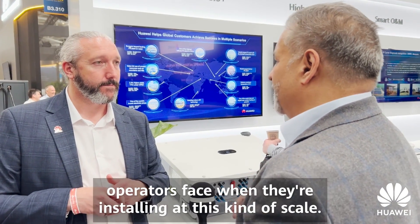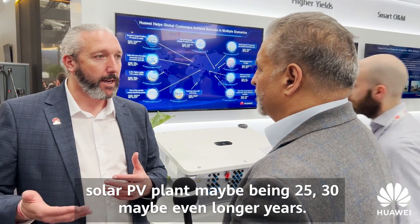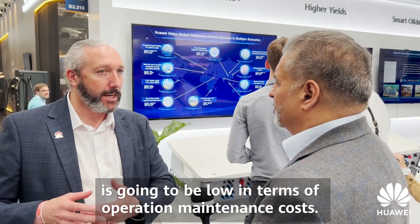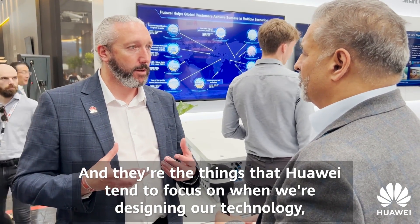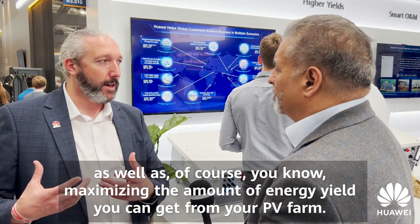Michael, tell us a little bit about some of the technical challenges operators face when they're installing at this kind of scale. At utility scale, you're looking at the lifetime of a solar PV plant being maybe 25, 30, maybe even longer years. So you need to invest in technology that is going to be reliable first and foremost, low in terms of operational maintenance costs — and those are the things that Huawei focus on when designing our technology, as well as maximizing the energy yields you can get from your PV farm.